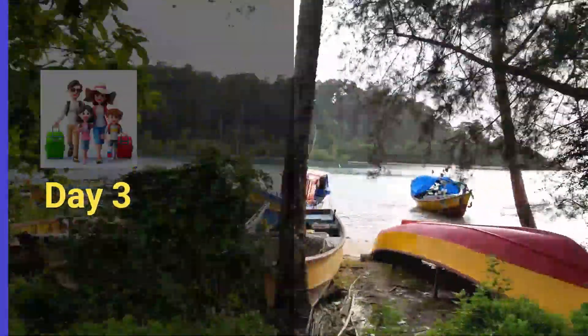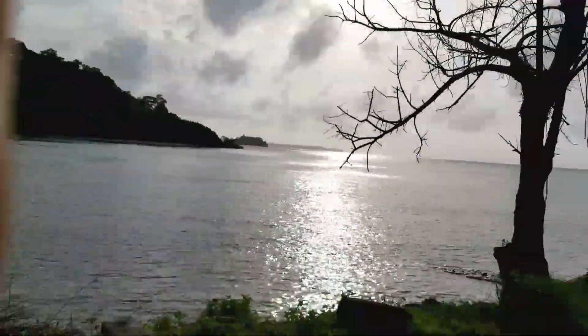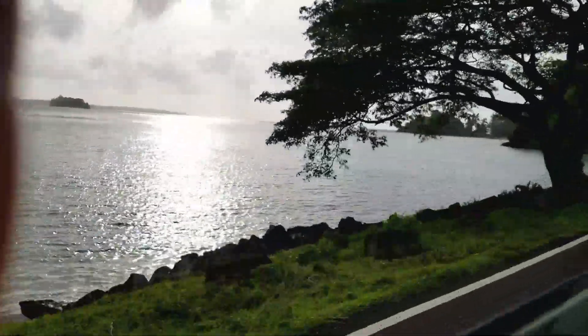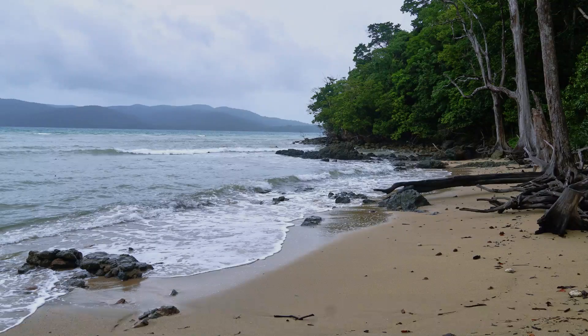Start day three with a visit to Chidiyatappu, a small coastal village located on the southern tip of South Andaman Island, well known for its beautiful beaches, mangroves, and bird-watching opportunities. After reaching Chidiyatappu, visit the Munda Peher beach, which has several postcard photo opportunities and ample shade to sit back and relax. The beach is also very popular for sunset.